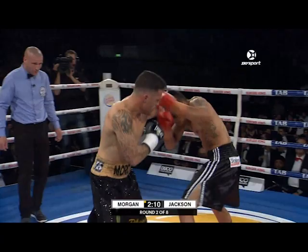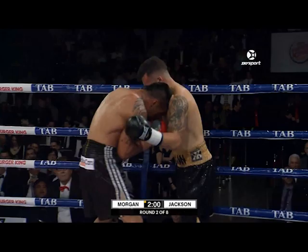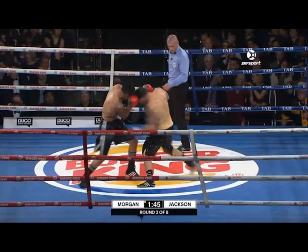Bowen Morgan — the irresistible force coming forward. Nice combination from Jackson catching his man coming in, though his punches were taken on the gloves. Morgan has landed some really clean shots. He's picked up in the first minute of this second round right where he left off in the last minute of round one. He's turned this thing around. Notice the way he's switching — he goes around 90 degrees to his right and lands another body shot to the solar plexus.